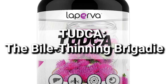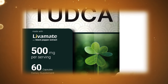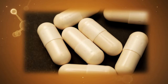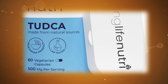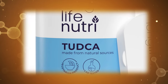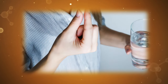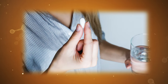Number three: TUDCA, the bile-thinning brigadier. TUDCA is a synthetic bile acid acting as a specialized brigadier. Its mission: to thin out the bile, easing its flow and ensuring the efficient delivery of fat-busting enzymes to the battlefield. Think of it as clearing traffic jams, ensuring smooth operation and preventing enemy buildup. TUDCA's tactical deployment involves one to two capsules in the morning on an empty stomach, followed by one to two more after meals, strategically supporting the liver throughout the day.